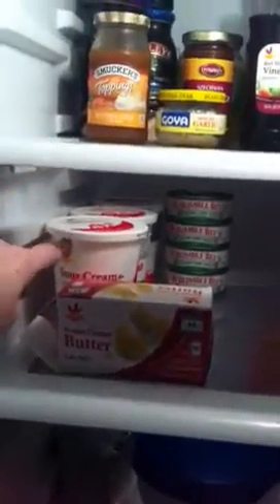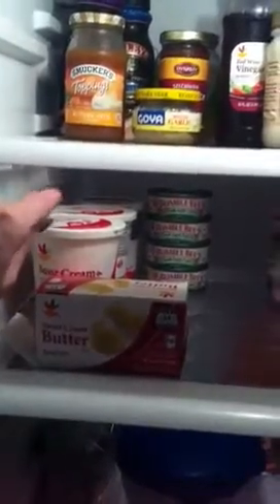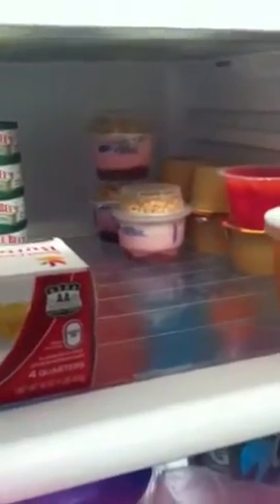Down here we have a ton of sour cream. This one is actually really very close to being empty so we have two more. Tuna, butter, yogurt — there's a strawberry and a blueberry kind. Applesauce, jello, and my leftover Panera mac and cheese.